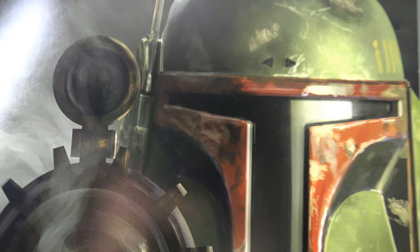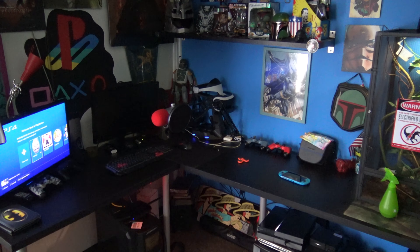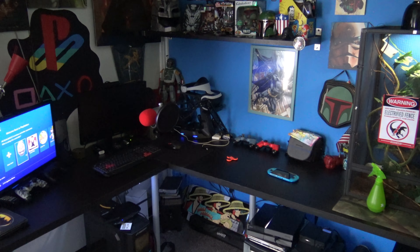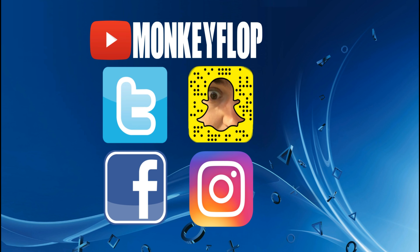I also wanted to show you the lights I have underneath my desk — especially at night it lights up beautifully, all the colors changing and everything. Ladies and gentlemen, thank you so much for watching. I really appreciate all the support. I use all of my earnings to pretty much upgrade my stuff, if that makes sense. I appreciate you guys — I'll see you in the next video. You guys are freaking awesome, seriously love you.